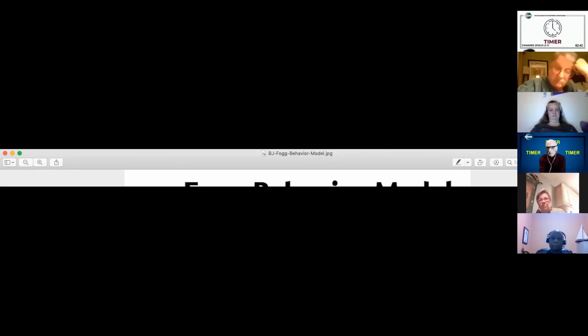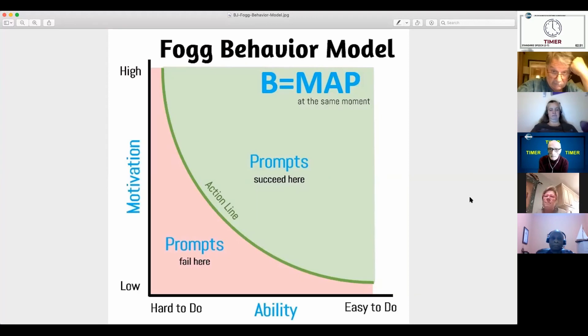Here's a representation of Dr. Fogg's behavior model. Behavior equals motivation, ability, and the prompt. Along one axis, we can have low or high motivation. On the other, ability — things can be hard to do or easy to do.